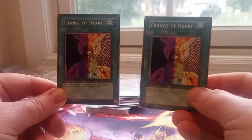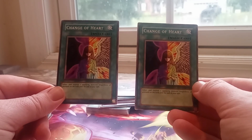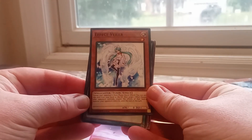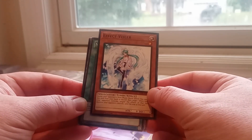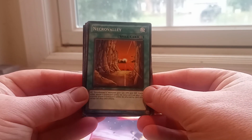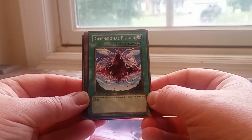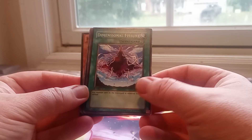Some of the better commons — especially since Change of Heart has come off the ban list — came out to about $3 to $4. They also had an Effect Veiler, which even though it hasn't been great in the last few years, is still about $1.85. Necro Valley — it's actually $2.85 from the Merrick Structure Deck. And then Dimensional Fissure, which I remember was just everywhere way back when — this card does sell for about $5.